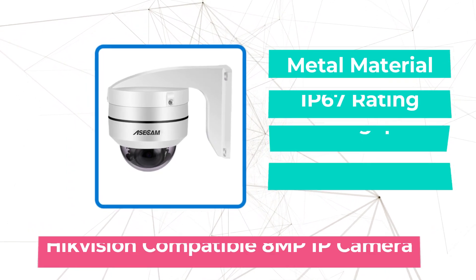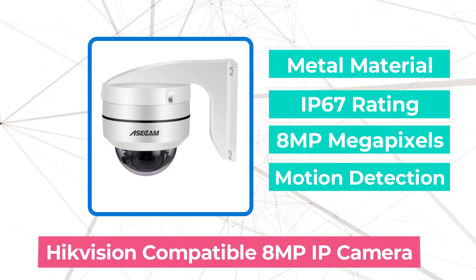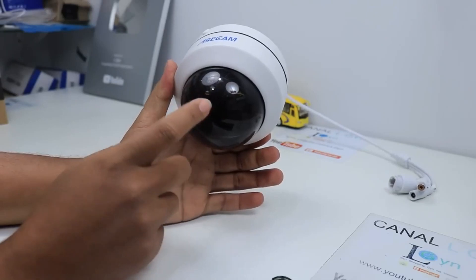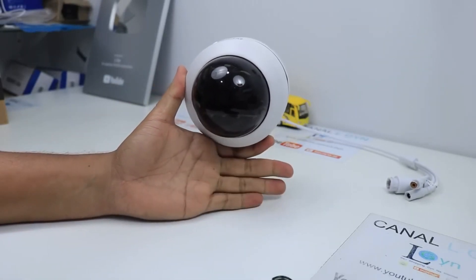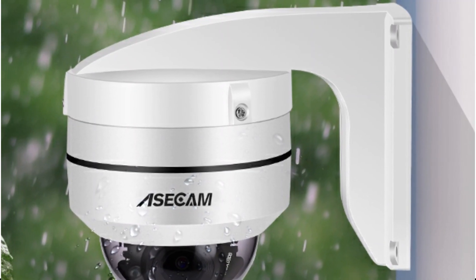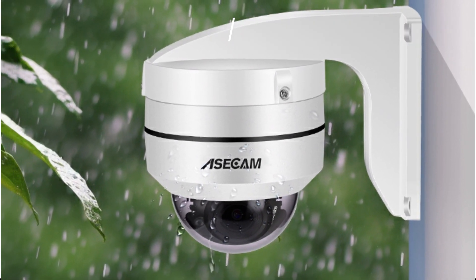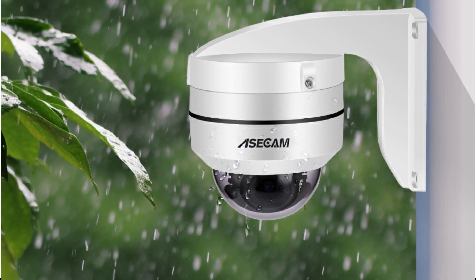At number 2 is the Hikvision Compatible 8MP 4K PTZ IP Camera. The first thing that caught my attention was the camera's impressive 8MP resolution powered by the newest Sony sensor. This technology brought my surveillance experience to a whole new level, offering unparalleled 4K clarity and detail even in challenging low-light conditions, and ensuring that I never miss even the tiniest detail.